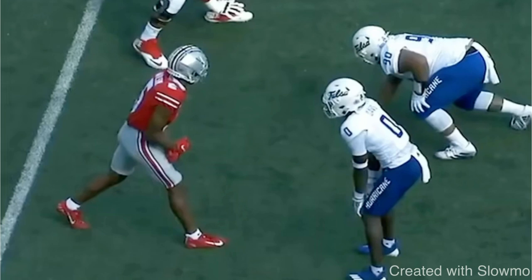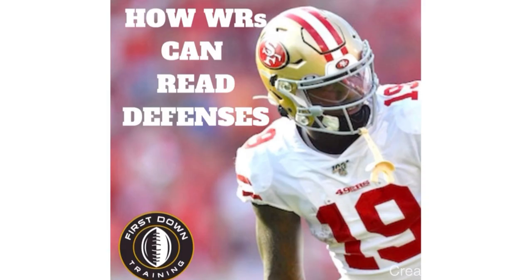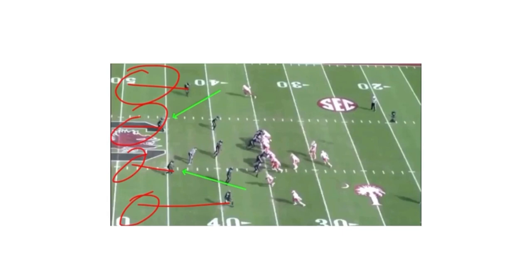If you're a wide receiver and you need to get better at reading coverages — you want to understand why a DB is playing you a certain way, what a certain coverage looks like, how you can beat that coverage, and what moves to pick against it — check out that very first link in the description below for our 35-minute video on how wide receivers can read defenses. We break down every single coverage, how wide receivers should approach it from the slot and outside position, and your plan off the line of scrimmage.